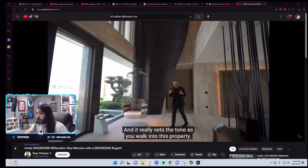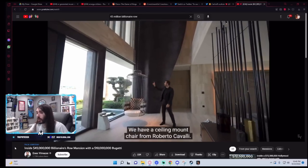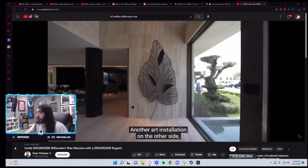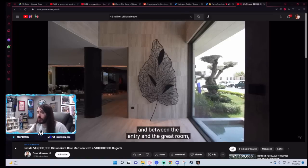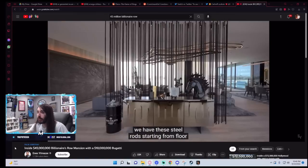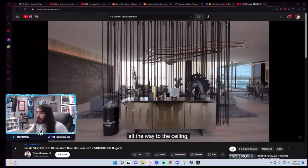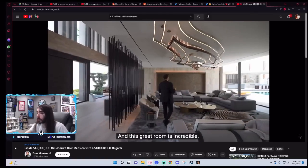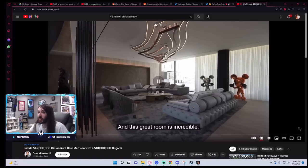It really sets the tone as you walk in. What tone does it set? This seems like a waste. We have a ceiling mount from Roberto Cavalli. Another art installation on the other side. Between the entry and the great room, we have these steel rods starting from the floor all the way to the ceiling — separating the entry from the great room. And this great room is incredible. It doesn't do a great job of separating it, if I do say so myself.